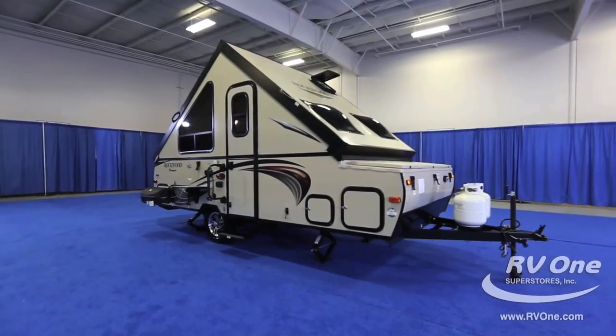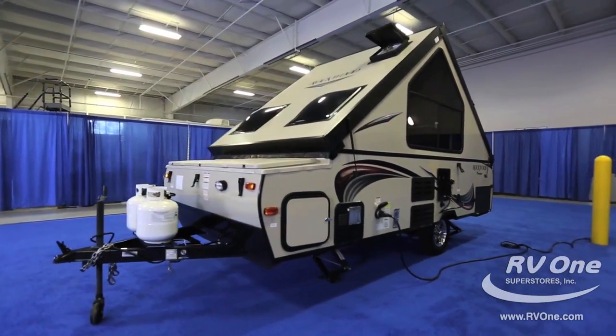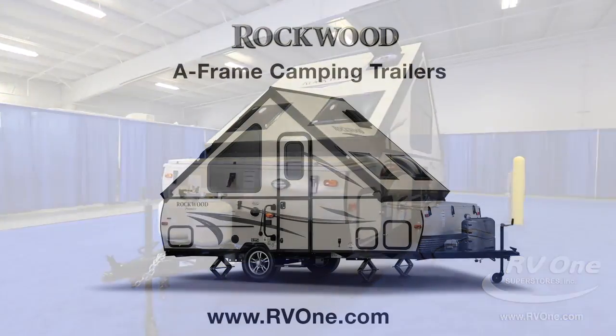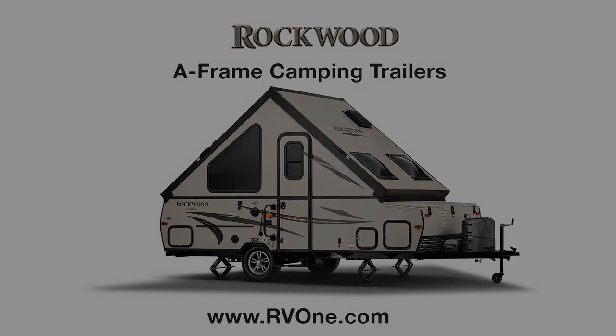Hard side walls, refrigerator, microwave, easy to use, outdoor shower, 30 seconds to put up and down — stop in and see us soon; we'll be happy to show you a Rockwood A-Frame Camping Trailer. We'll see you next time.